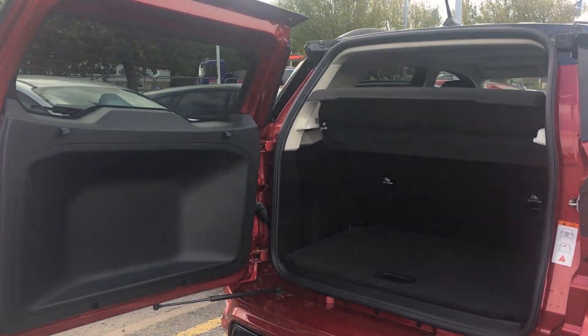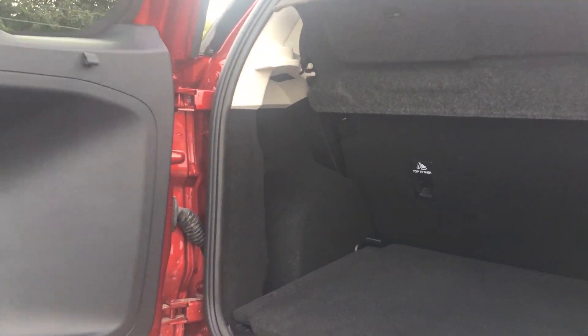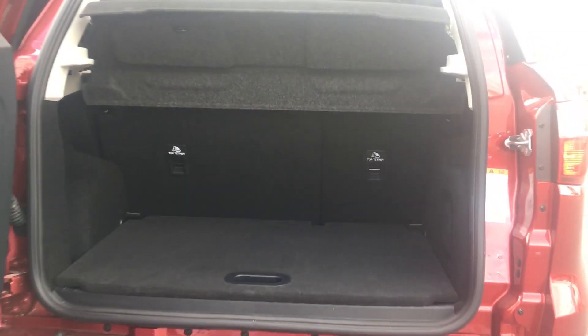The boot comes with a side open tailgate and fold down rear seats in case you need a little bit of extra space. The boot floor is also adjustable.